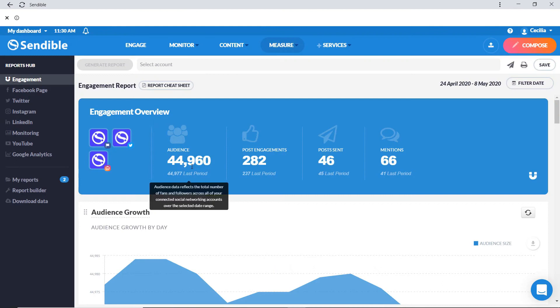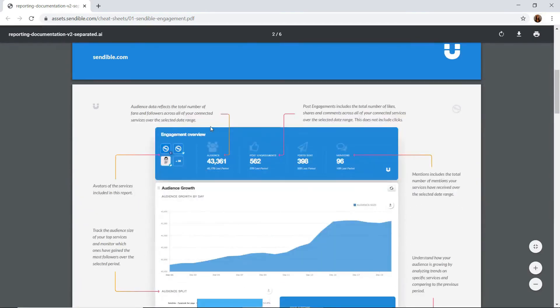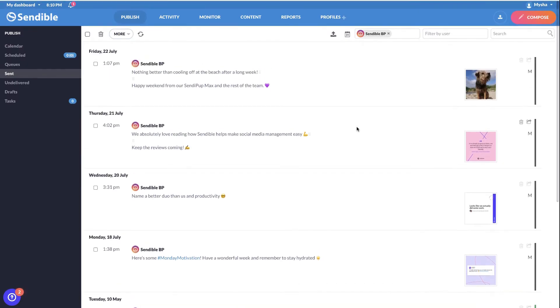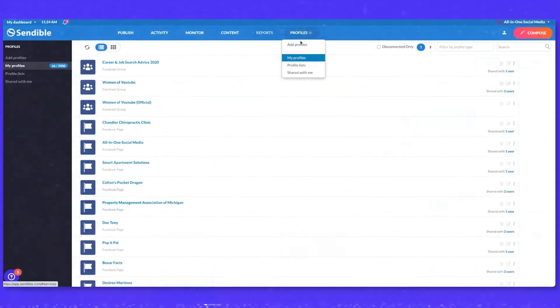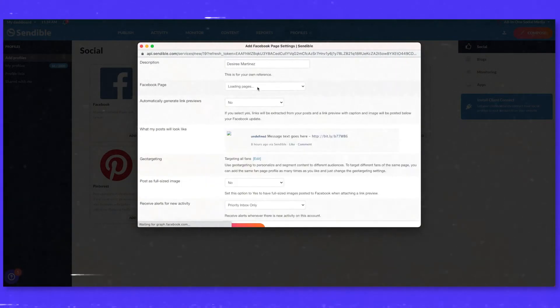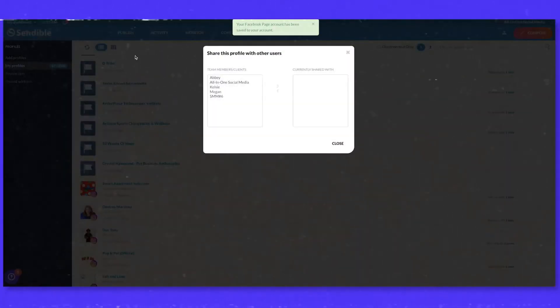Additionally, Sendable offers advanced analytics and reporting features. Agencies can track the performance of their clients' social media campaigns, measure key metrics, and generate detailed reports to demonstrate the impact of their efforts. This data-driven approach enables agencies to make informed decisions and optimize their social media strategies for better results. Sendable's user-friendly interface and intuitive workflow make it easy for agencies to manage multiple clients within a single platform. The calendar view tool provides a clear overview of scheduled content and posting times, streamlining the content planning process. Furthermore, Sendable's collaborative features allow team members to work together seamlessly — agencies can assign tasks, review content, and coordinate social media activities within the platform, promoting efficient teamwork.